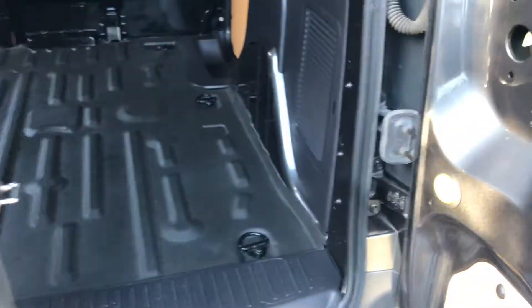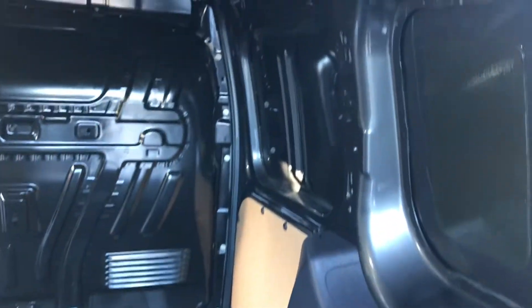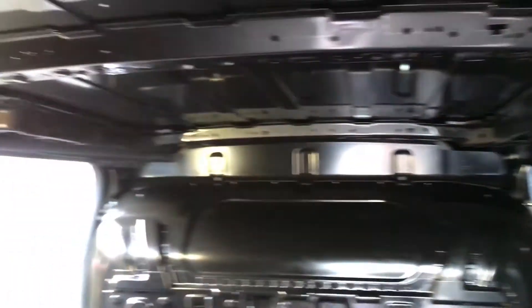Inside it's got the heavy-duty load liner, very clean throughout, and an LED light in there as well.